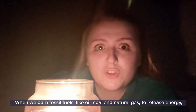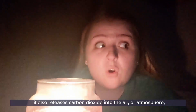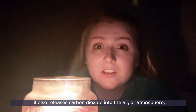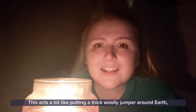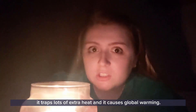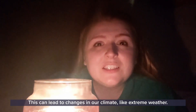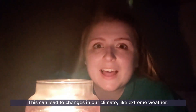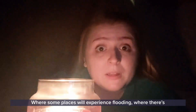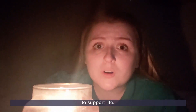When we burn fossil fuels like oil, coal and natural gas to release energy, it also releases carbon dioxide into the air or atmosphere around our planet. This acts a bit like putting a thick wooly jumper around Earth. It traps lots of extra heat and it causes global warming. This can lead to changes in our climate like extreme weather, where some places will experience flooding where there's way too much rain, and others will experience droughts where there's not enough rain to support life.